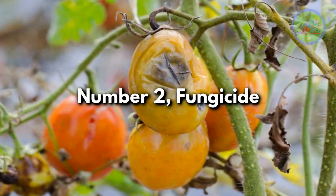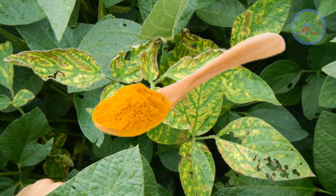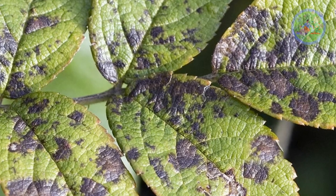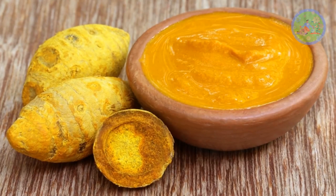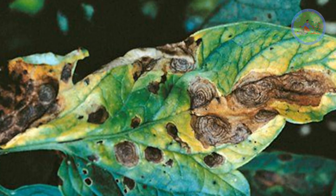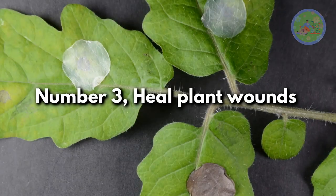Number 2: Fungicide. If you face fungal diseases for your garden plants, it is safe to use turmeric powder to cure the disease. Sprinkle turmeric powder on the infected areas, or apply a thin coat of turmeric paste. It controls fungal infections like powdery mildew, downy mildew, early blight, leaf blight, brown stem rot, and others.